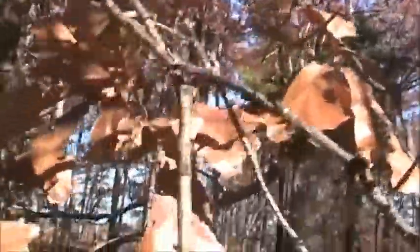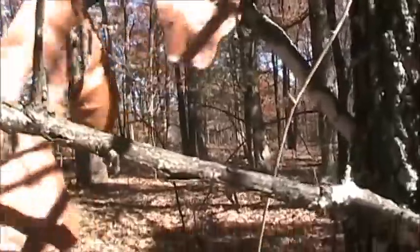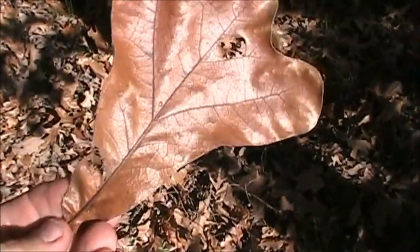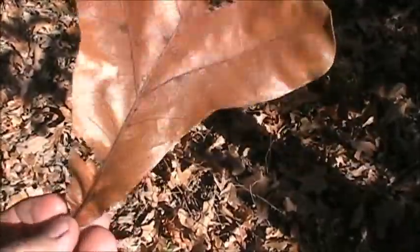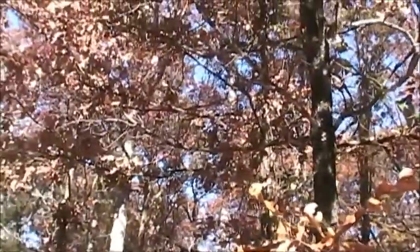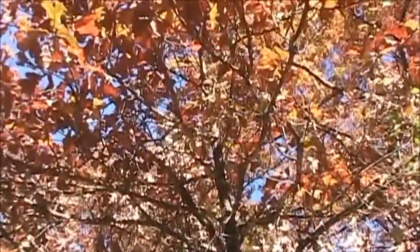Here's a close-up of a dried leaf — here's a better example. The three narrow lobes at the end and the long tapering shape to the leaf. But in this area, I believe this is the primary host plant: blackjack oak.